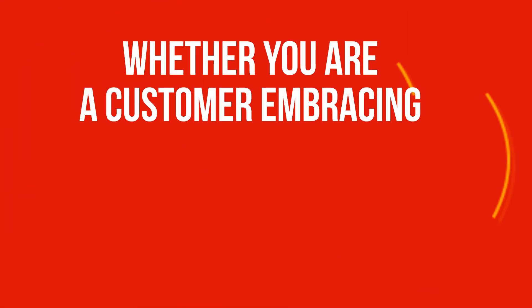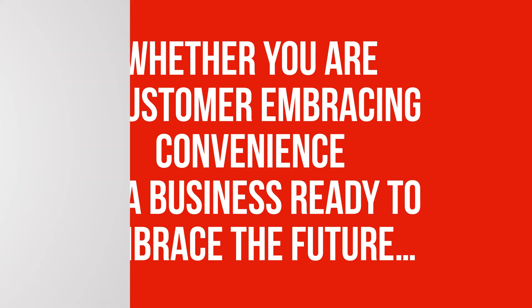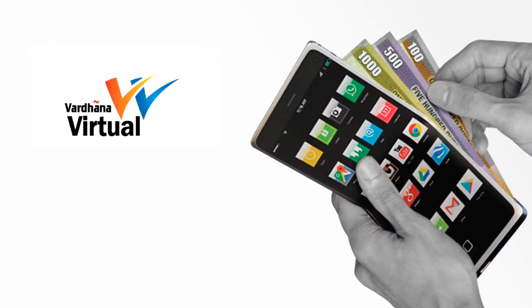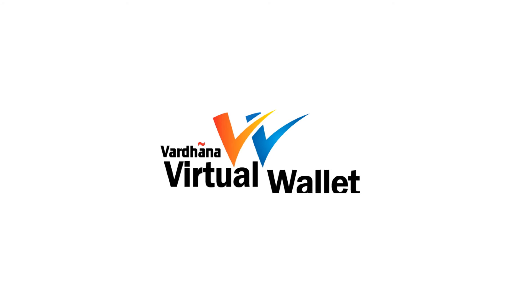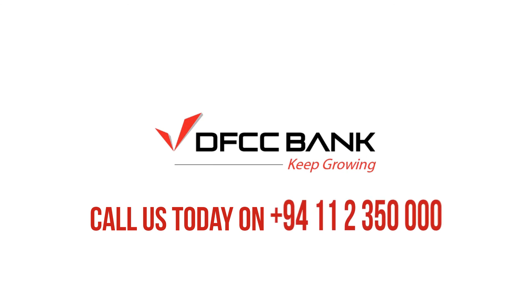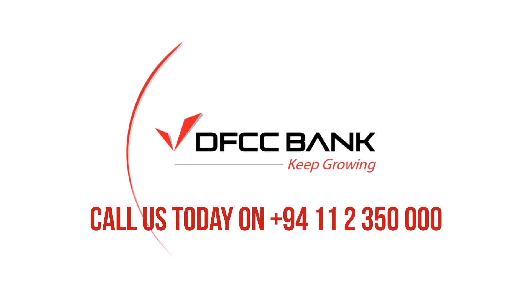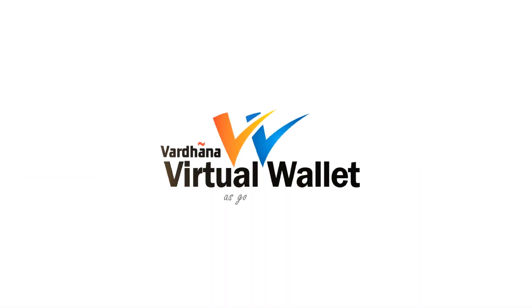Whether you are a customer embracing convenience or a business ready to embrace the future, the Vardana Virtual Wallet is the innovation designed to keep you ahead and keep you growing. This is the power of the virtual wallet — as good as cash in your hands. Call us today on 011-235-000 or visit your nearest branch to get started. Vardana Virtual Wallet — as good as cash in your hands.